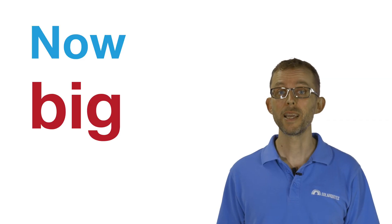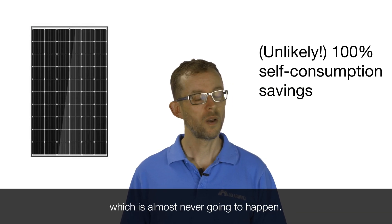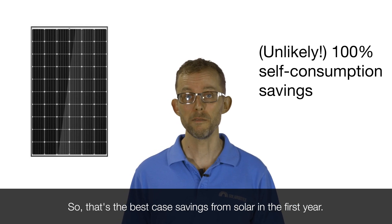Now, big caveat: that is assuming 100% self-consumption, which is almost never going to happen. So that's the best case savings from solar in the first year.